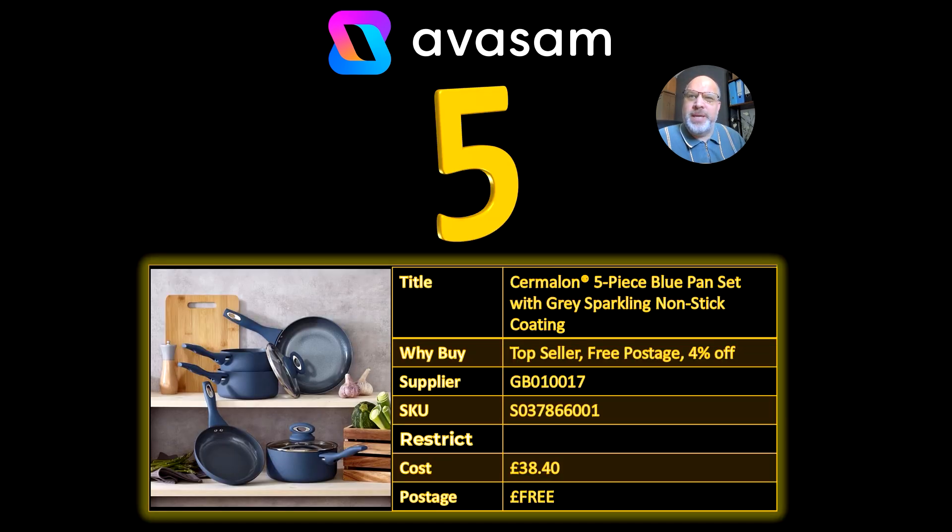Number 5 is the Sir Milan 5-piece blue pan set. This is probably the nicest colour they've got, to be honest. It's 4% off at the moment, £38.40, free postage.